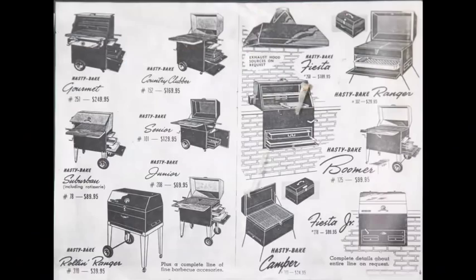Hastybake was started in 1948 by Grant Hastings. He'd come back from the war and just became real fixated on cooking and wanted to design a product that he thought no one else had. He developed the Hastybake, and for its time it's very innovative. It's still innovative now, which I think is amazing because in a lot of respects it hasn't changed at all.